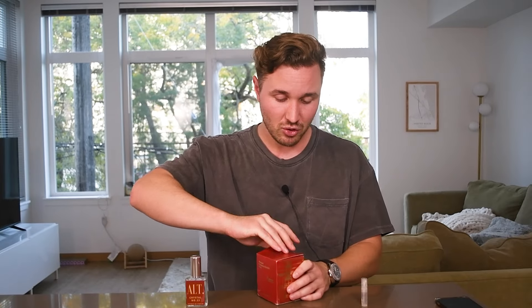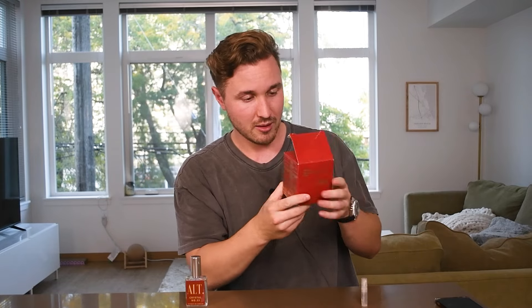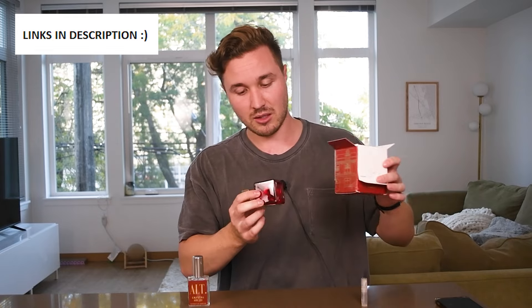Let's give it a try. The box is nothing special. I already ripped it up. It came a little dinged up in the process of getting here, but that's okay. I just reviewed the Alt Fragrances clone of Baccarat Rouge — that one was really good. I'll throw links to both of them in the description if this one ends up being good.